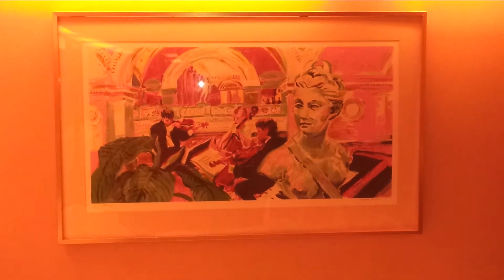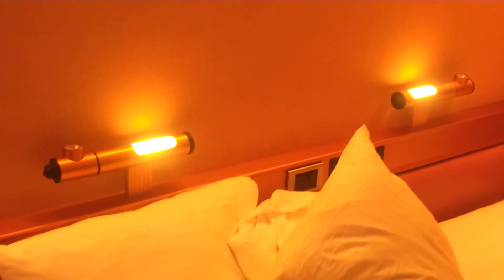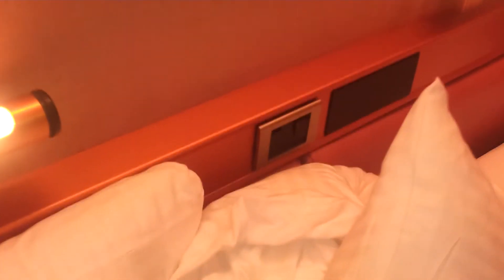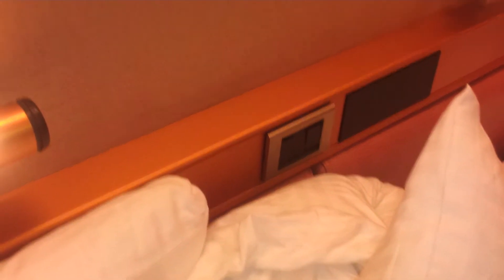Television in the corner, which is currently on a cruise channel. We have a wonderful piece of art right there. Above the bed, we have two lights.